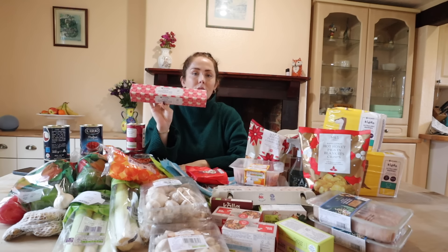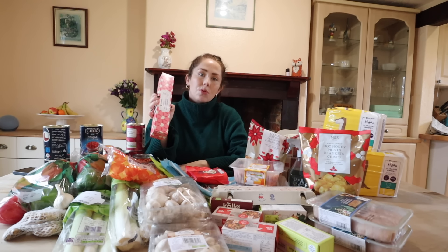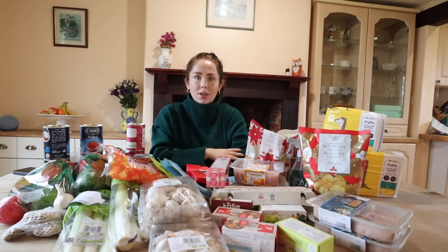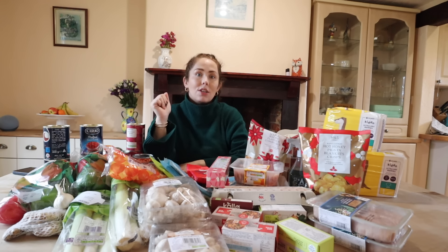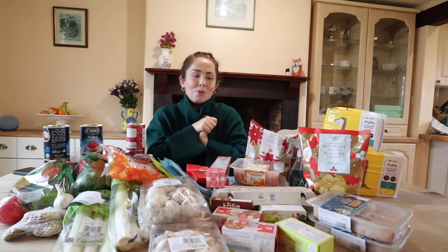I also got some large resealable freezer bags - plenty in here and I've got some more in the cupboard. Today I'm actually going to start my batch cooking preparation and film it. If you want to see that, make sure you're subscribed because it'll be coming in a few days time. I really hope you enjoyed today's video - I've left the shopping list below if you want to recreate these meals. Thank you so much for watching, I'll see you in my next video. Bye!